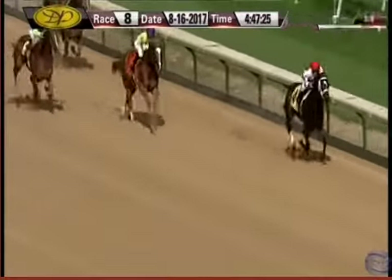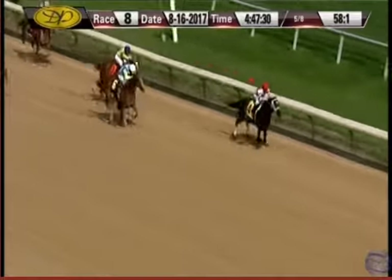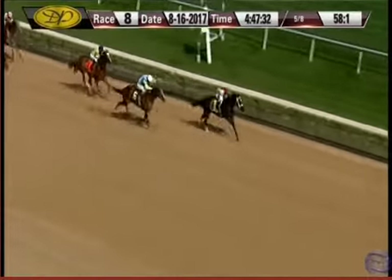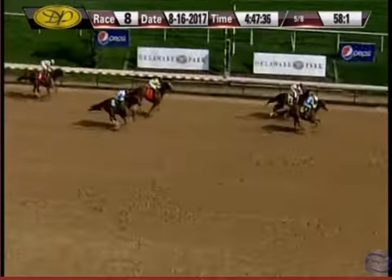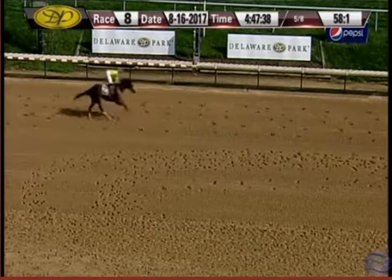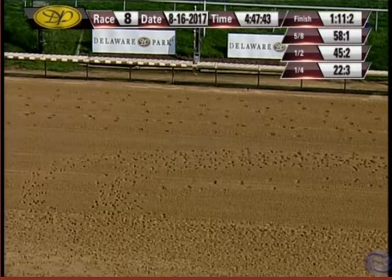Americana now trying to hold on. Infused, the first-time starter, rallying well. It's Americana, Infused making a sustained run — Americana needs that wire and maybe won't get it. There on the outside, Infused may have gotten up. It's a tight finish, a photo. There followed by Eclipticals Rosette and Survive — a photo for third.